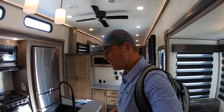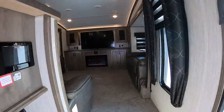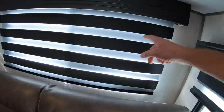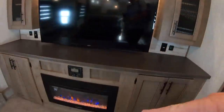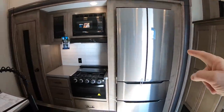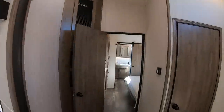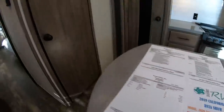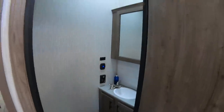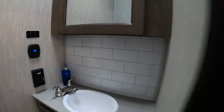Right now I'm in the Forest River Sabre 37 FLH, and this is a really cool floor plan with a front living area. I like these different style design elements — you've got a huge TV with the fireplace and the ACs are cranking right now because it's so hot here. Very cool front living area, then a huge kitchen in the middle with a big island and a booth-style sitting area. This has a show price of $48,000. You've also got a mid bath here, so this coach actually has two bathrooms — a half bath that I love for its white brick-style backsplash.